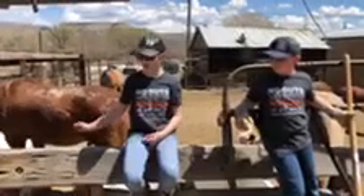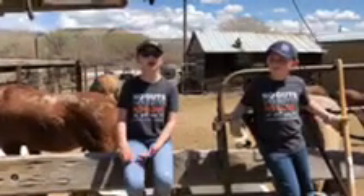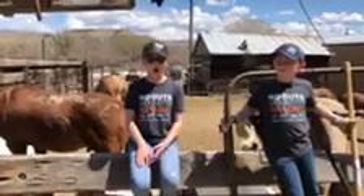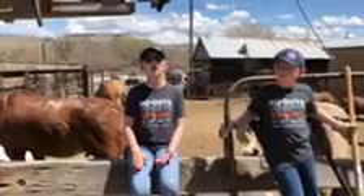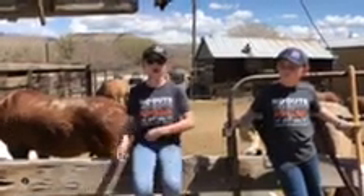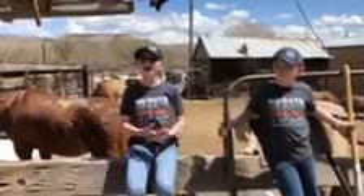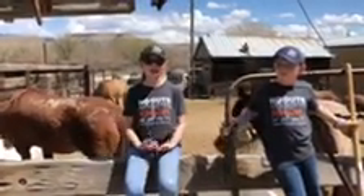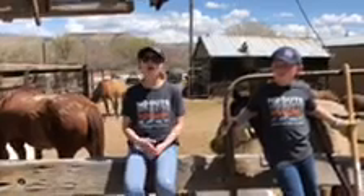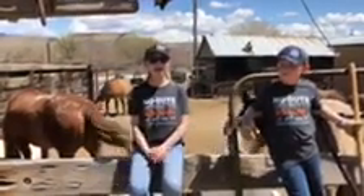We also ride the horses not just to give them exercise, but because we own cows and we will take them out and herd the cows from one place to another. And it's also fun — we have fun riding the horses. We'll go out behind our house and ride all day. It's very fun.